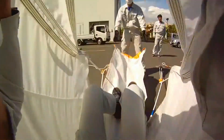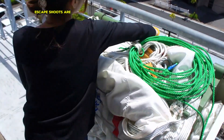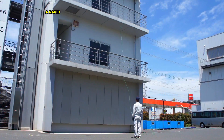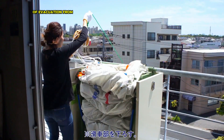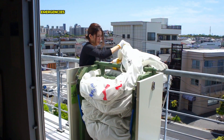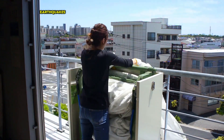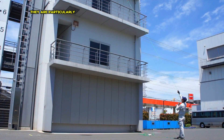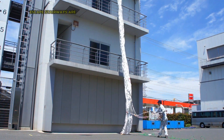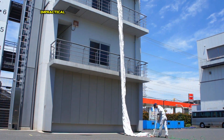Escape chutes are specialized emergency exits designed to provide a rapid and safe means of evacuation from high-rise structures during life-threatening emergencies such as fires, earthquakes, or terrorist attacks. They are particularly useful in situations where conventional fire escape stairways are impractical or unsafe.